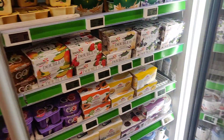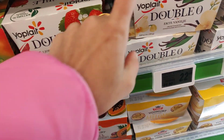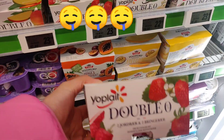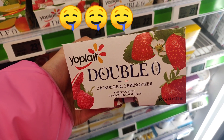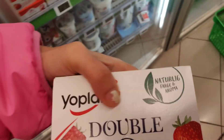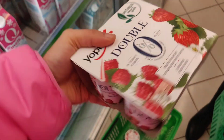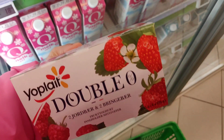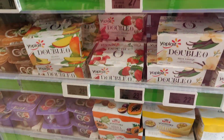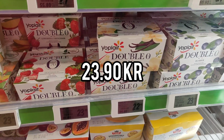Let me show you one more thing that I have tried and tested and really like — this yogurt, a pack of yogurt. You get a good deal with this. It's called Double Yoke Blat. It's also without added sugar, zero fat. It's a pack of four — strawberry flavour, but you have more flavours: vanilla and blueberry. This costs 23.90 crowns, so you get four for that price, which is a pretty decent deal.